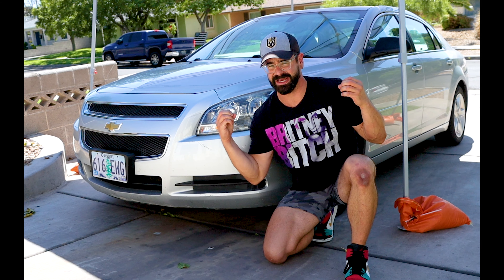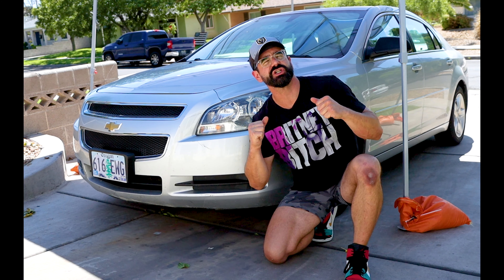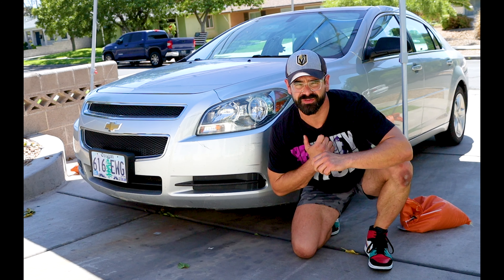The first step: make these wheels look brand new. After that we are going to foam cannon this car. I got this new foam — it smells like honeydew, can't wait. And then we're going to do that two-bucket agitation wash. Let's crank that beat and get started.